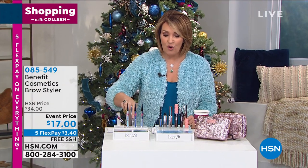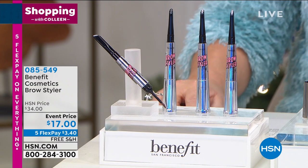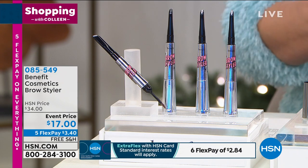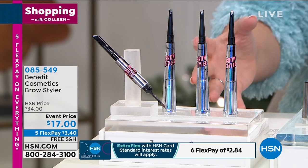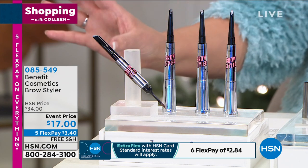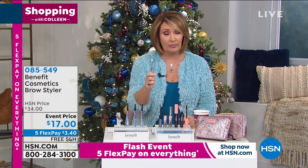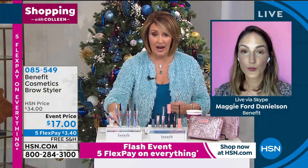It completely opens up your face. These are normally $34 — we have it for $17, which is insane. With FlexPay, you are at $3. These are waterproof. Your brows look thicker, but they stay on — they won't melt off, they don't sweat off. You don't wipe them off until you wash your face. It's two products in one: you get the powder and the pencil. $17 is an absolute steal, and $3 on your credit card to get it home. You will love it. If you're new to it, try it — there's never been a better day to try it for $17.